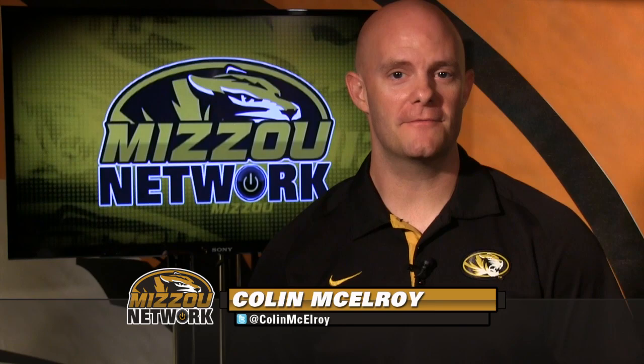Hey Tiger fans, Mizzou football is back for another edition of Fall Camp 2013, following a rest day after their Saturday scrimmage.